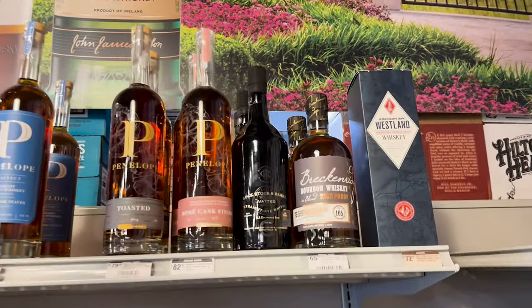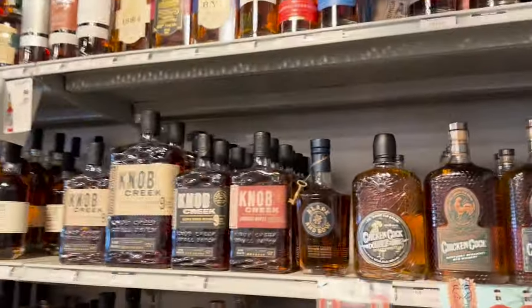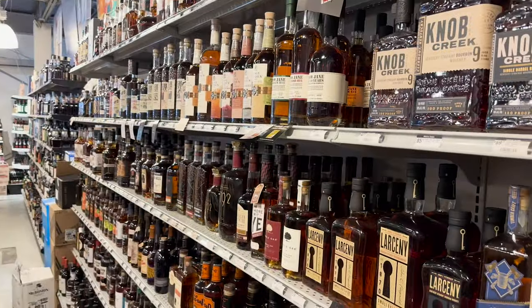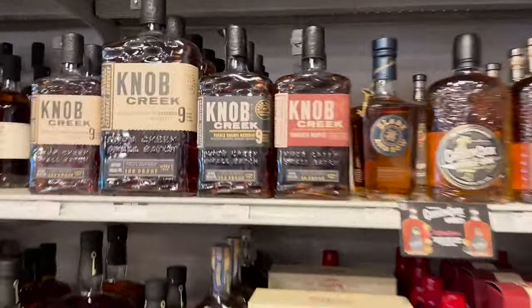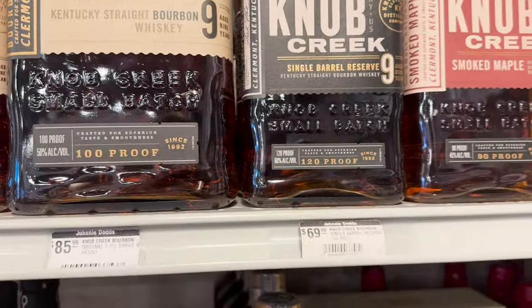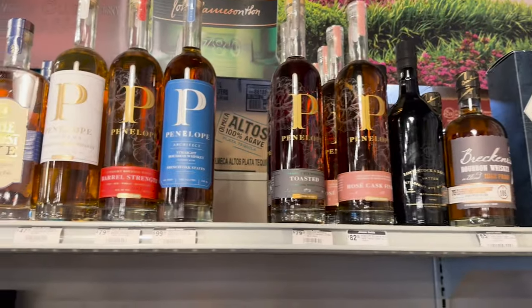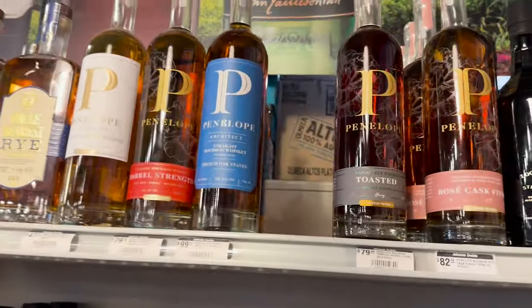All right, so we're here at The Alchemist in Mount Pleasant. This is one of my favorite local stores because their selection is absolutely huge. We're going to look through this — they have their own single barrel as well as all of the Penelope's you can think of.